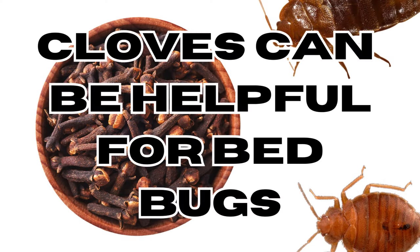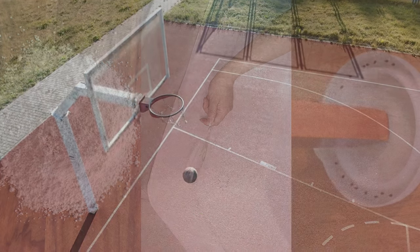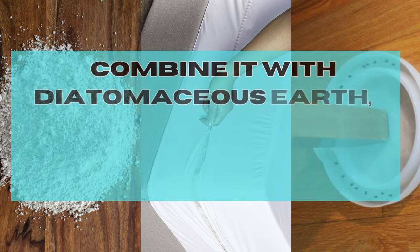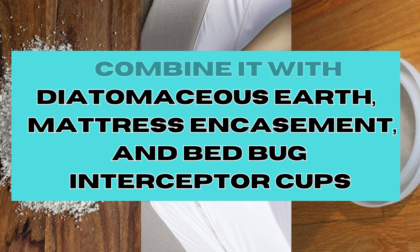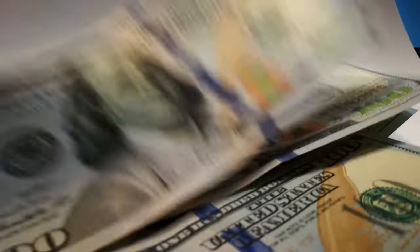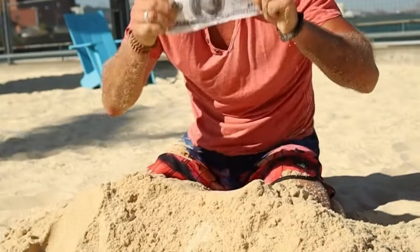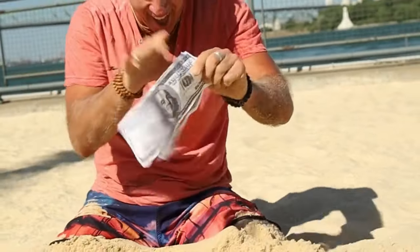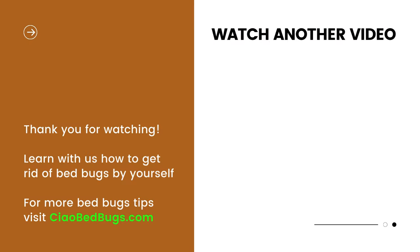In conclusion, cloves provide an eco-friendly, budget-friendly, and efficient approach to eradicating bed bugs. For optimal results, it's advisable to complement it with additional DIY techniques, like diatomaceous earth, mattress encasements, and interceptor cups. In the video description below, you'll discover a list of the most effective and affordable items for tackling bed bugs all by yourself. If you're seeking top-notch information about bed bugs, consider subscribing to our channel and visiting our website, childbedbugs.com.